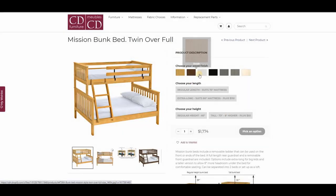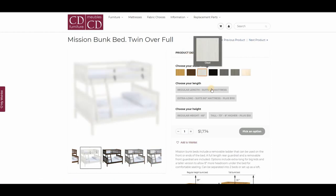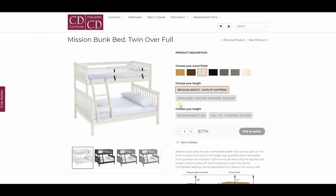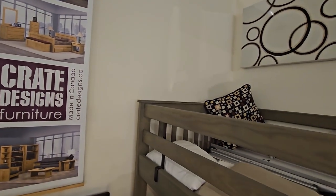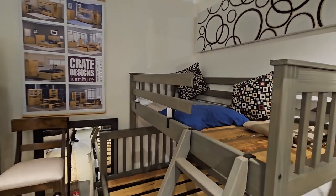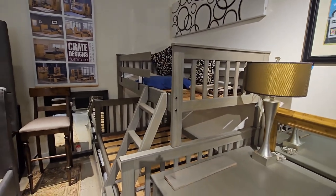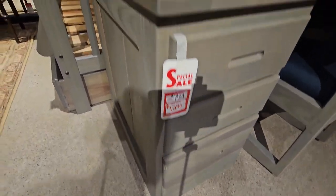Crate Design bunk beds are separable. Later on, when your children grow, you can take the beds apart, put them on the floor, and use them as individual beds — whether twin size, double size, or queen size. Crate Design bunk beds come in a variety of sizes: twin over double, double over queen, or queen over queen. You can also have a single bed with extra-long mattress rails so you can put a queen-long mattress on a single bed.